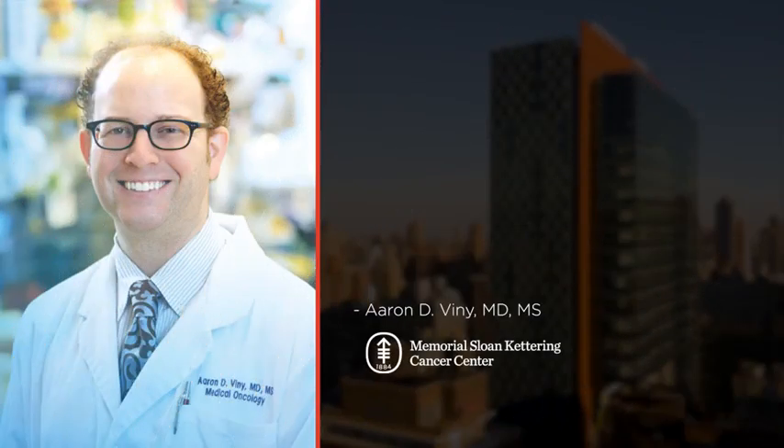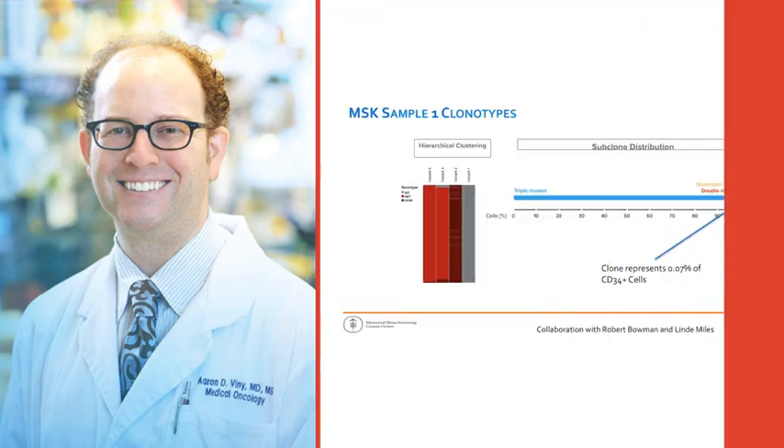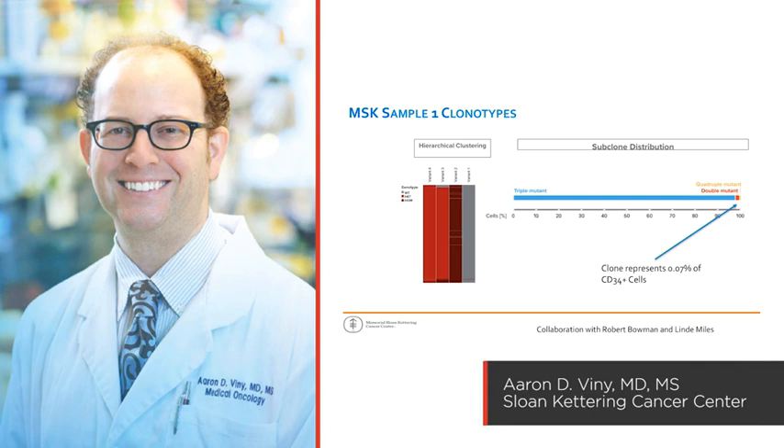Here's what Dr. Aaron Vinnie from Memorial Sloan Kettering had to say about the Tapestry platform: "The clone that was the most virulent, the clone that ultimately this patient relapsed with, represented only 0.07% of their tumor. It's just shocking the power and depth that this technology is able to detect."